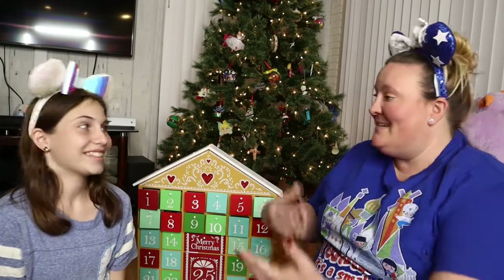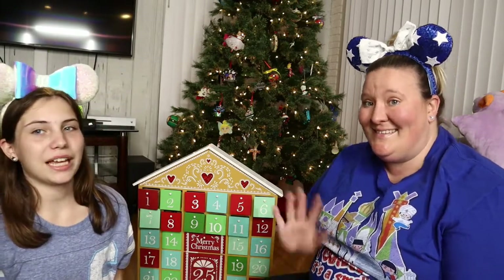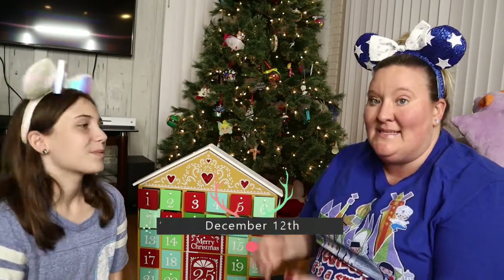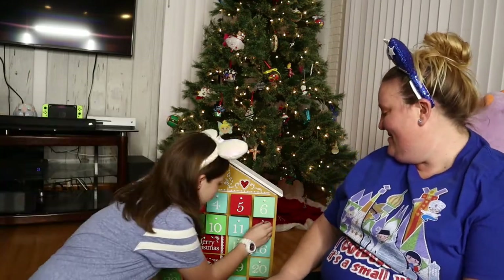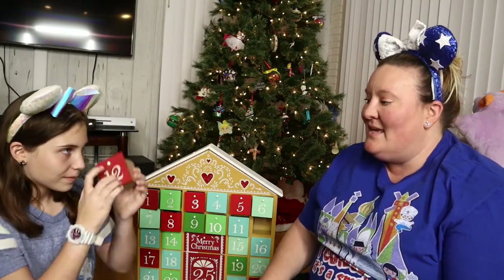Hey everybody, welcome back to Disney Pin Family! Today we are here doing the Disney Pin holiday calendar countdown. It is December 12th and somebody's birthday is today as well, so she's gonna do the opening today. I hope everybody is having a wonderful holiday season — get your plans together for Christmas, get your shopping done, all the kids are filling out their lists for Santa.